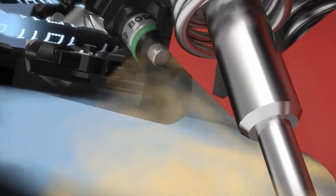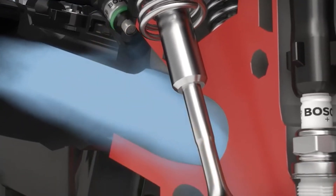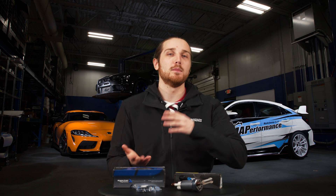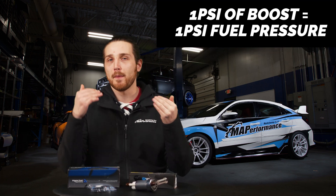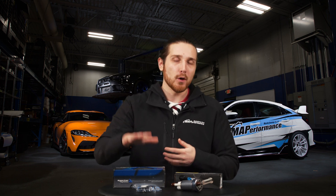Depending on whether you have a naturally aspirated engine or a boosted engine, your fuel pressure needs will change slightly. If you have a naturally aspirated engine, you're not going to need quite as much fuel pressure to keep up with your power level. If you have a turbocharged or supercharged application, you're going to want to ramp up your fuel pressure as your boost increases. A general consensus is that one psi of boost equals about one psi of fuel pressure — so if you're running 20 pounds of boost, you'd want an additional 20 psi on top of that base level, putting you at 63.5 psi in this application.